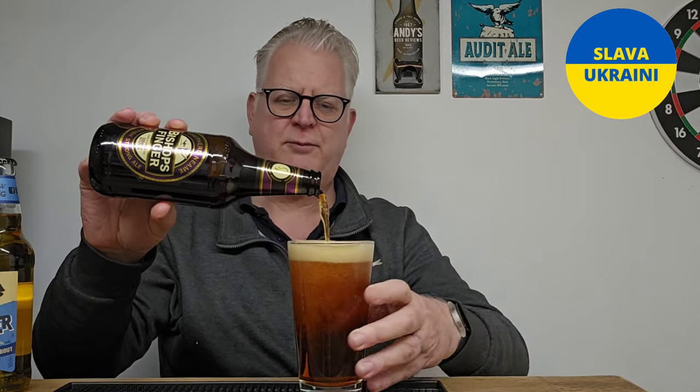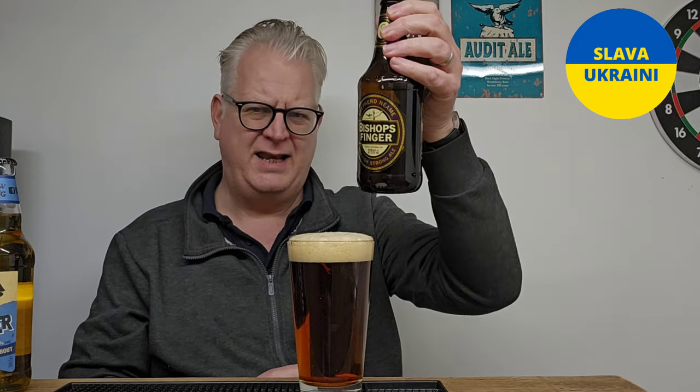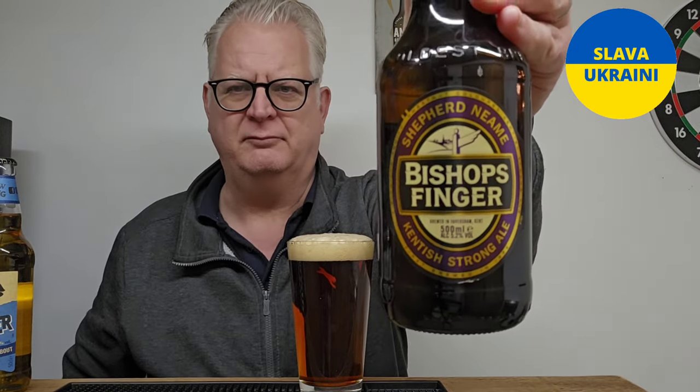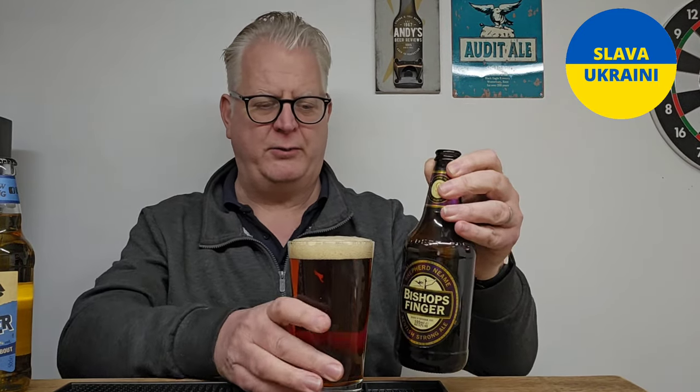So let's see what it's like today. I've always liked the label — I don't know why, there's something reassuring about it, and I honestly don't know what it is.